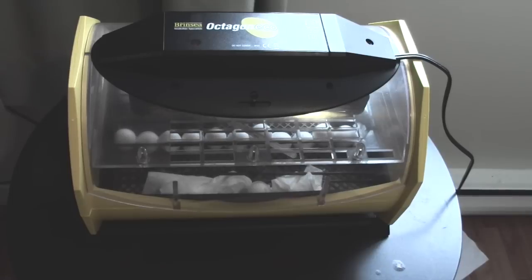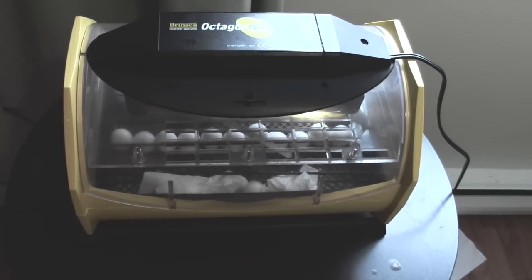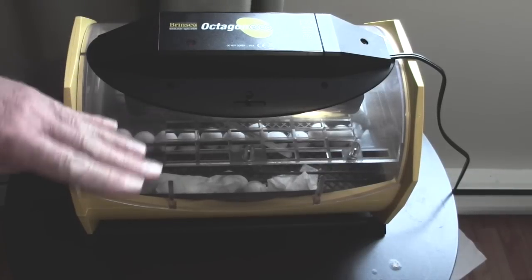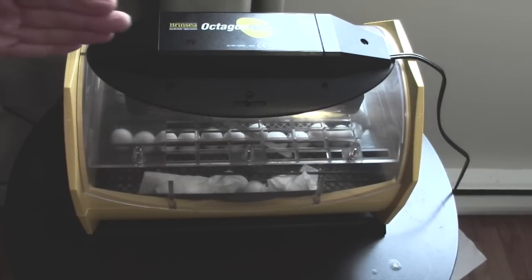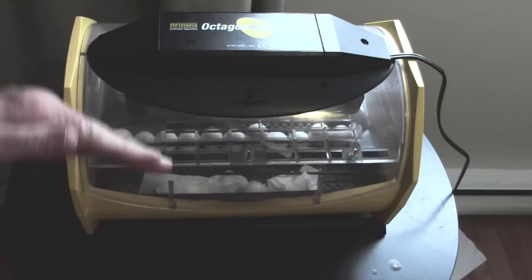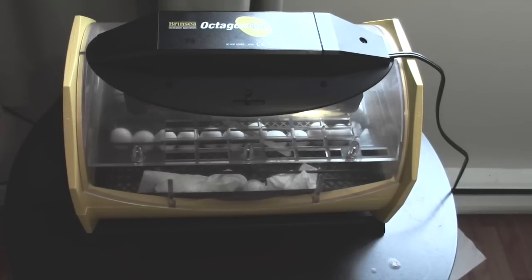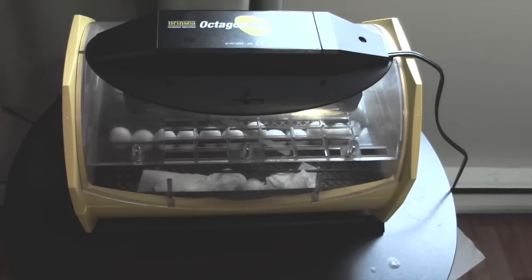I've got the cradle turned off — the thing that turns the eggs — and just plugging it back in now. Very slowly, this whole incubator rocks back and forth. I don't know how many revolutions it makes an hour, but it's a very slow process. It'll come down this way, then it'll stop and go back the other way and lean over this side. That keeps the eggs turning, so to speak, even though the actual eggs aren't being moved — it's the whole incubator that turns.